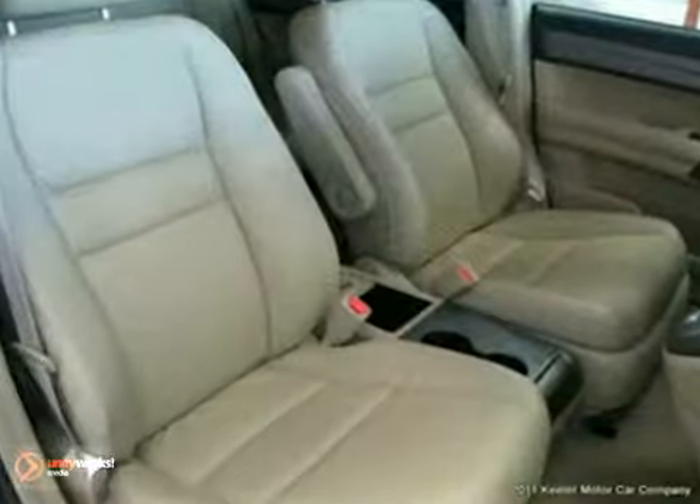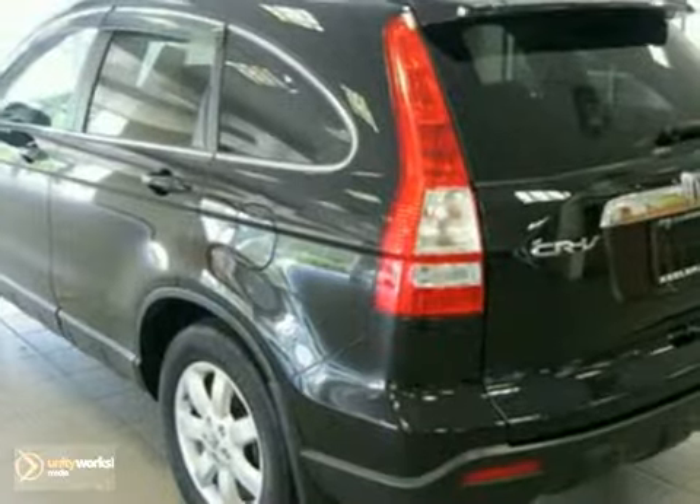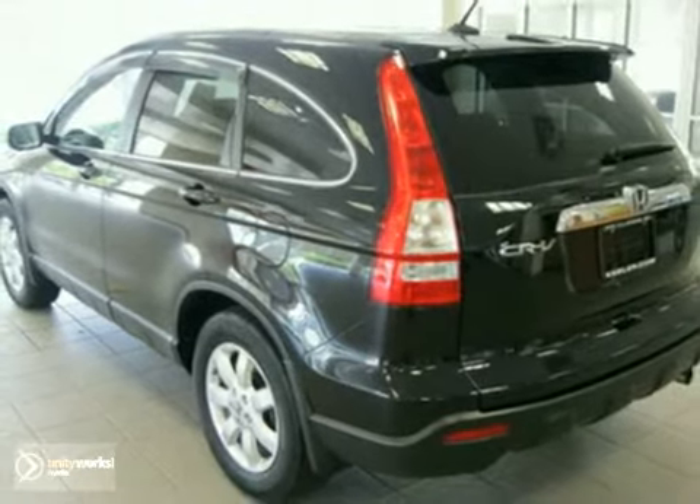As with all of our vehicles, it's Carfax certified. Come take it on a test drive or call us for more info at 800-474-4197. Keeler Honda looks forward to assisting you with your next vehicle purchase.